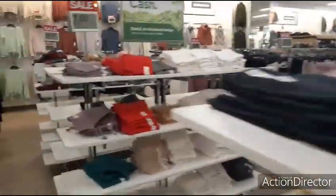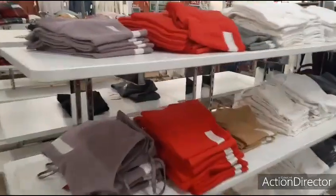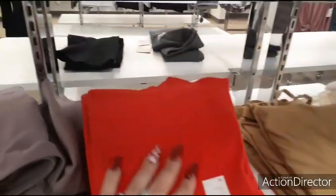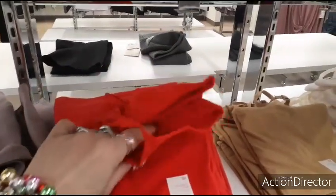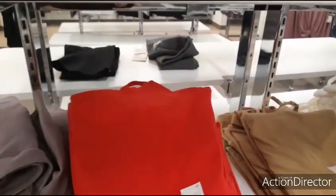Not bad for $10. Let's see what we have for $7. I don't like these type of tank tops — the cotton ones. Especially when you can get these at DeeDee's or Ross for like $3.